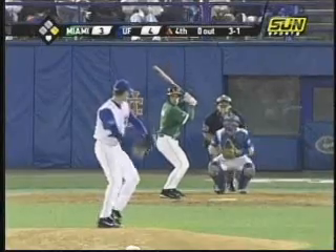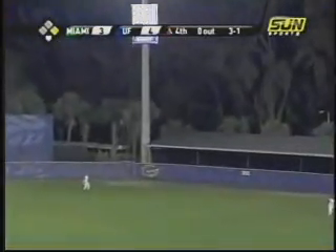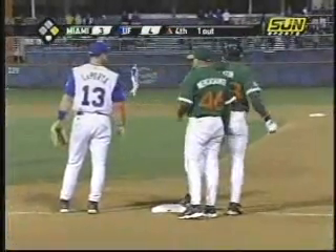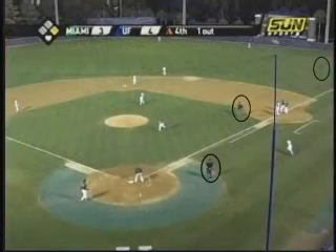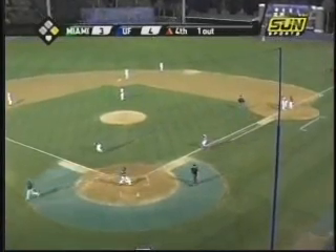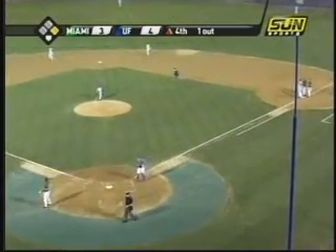On this play, we have a runner on first base only and a deep fly ball to center field. U1 goes out on this fly ball and U3 slides to first base for his responsibility on an R1. Note the position of all three umpires at the conclusion of this play: U1 in the outfield, U3 at first base, and our plate umpire has moved into position to help in case there was a throwback and possibly an overthrow at first base. Watch their great hustle back to positions after the play.